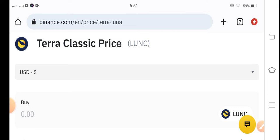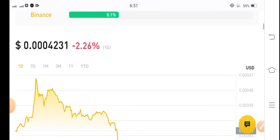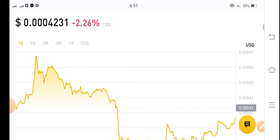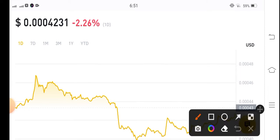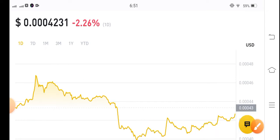If we see the current price of Terra Classic coin in the market, the current price is 0.004231 US dollar — a very low price. Yesterday the market for Terra Classic coin was highly pumped, but unfortunately from yesterday you can see it completed a market dump.